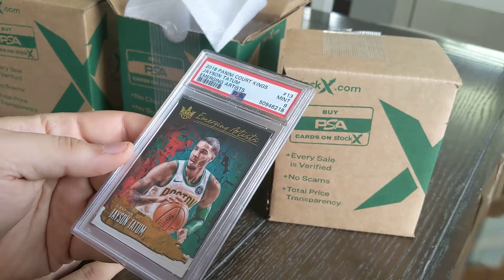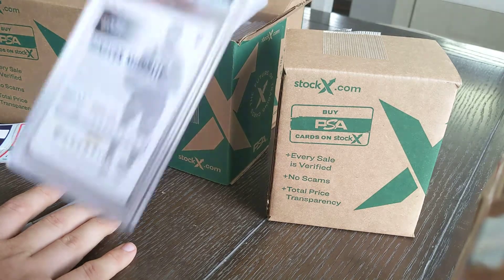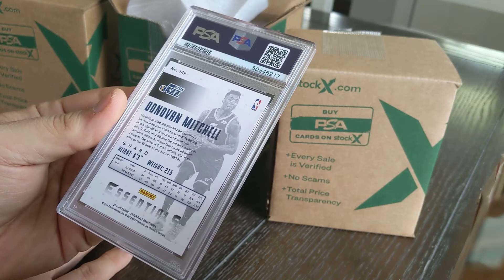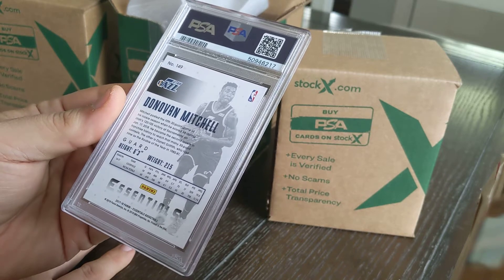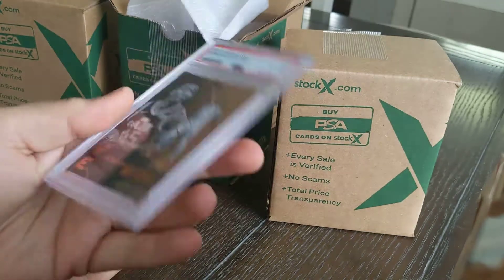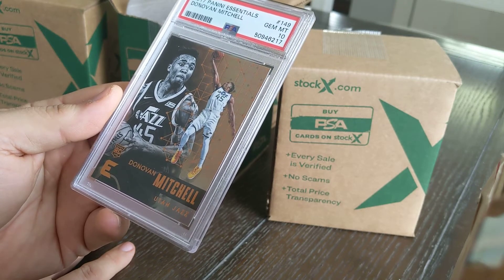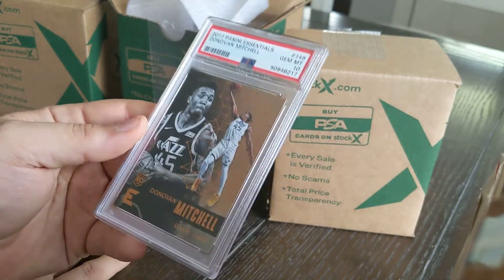It's a Donovan Mitchell rookie card, out of the Panini Essential series from 2017. Spider is in the playoffs right now. Rookie cards are always going to pull money — I'm hoping this one's at least a nine. How about a 10? Even better. I was actually chasing the Tatum rookie out of this set and pulled the Donovan Mitchell instead, so that's fine by me.